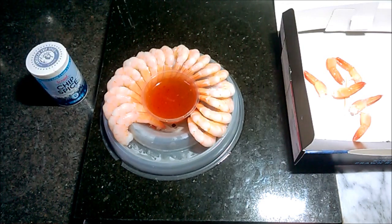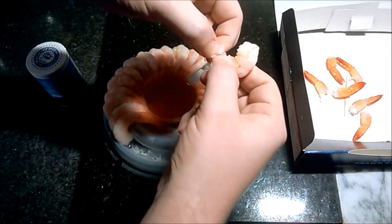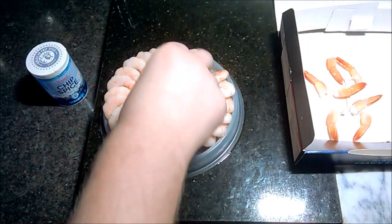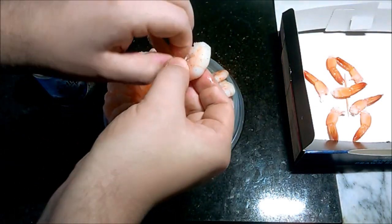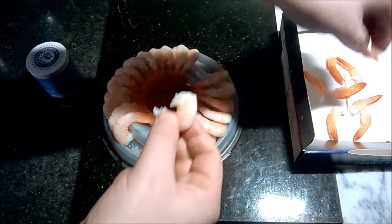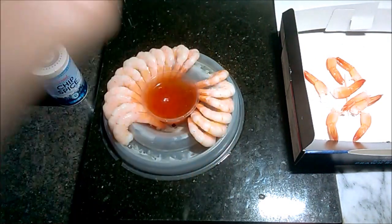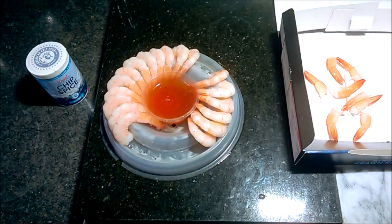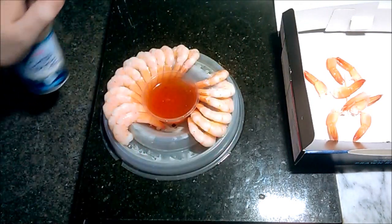I'm going to put a bit of chip spice on to see if that'll make them taste better — it should do. This feels like you're wasting half of it. It's just so wet — minimal difference actually. The chip spice is better put on when you're having a prawn cocktail.